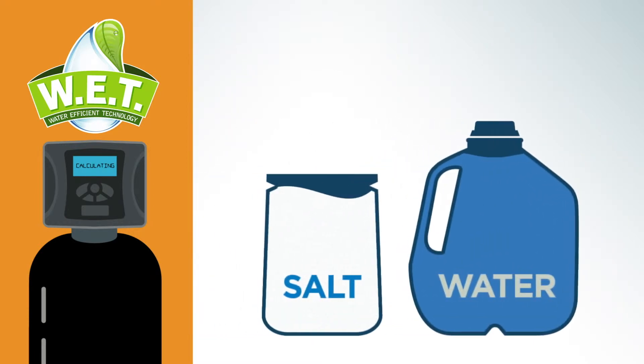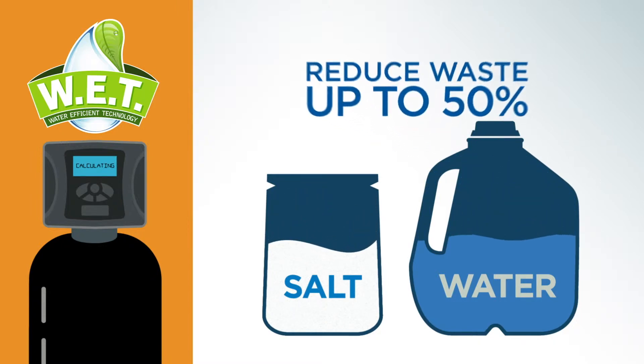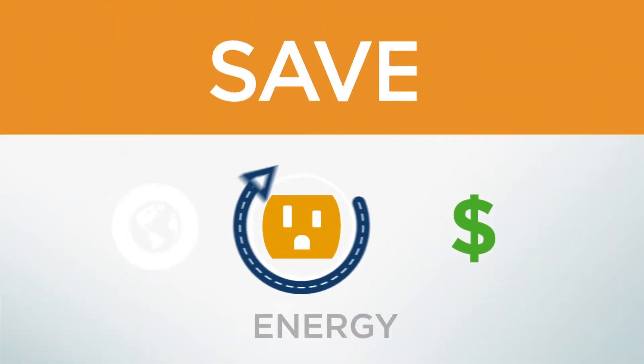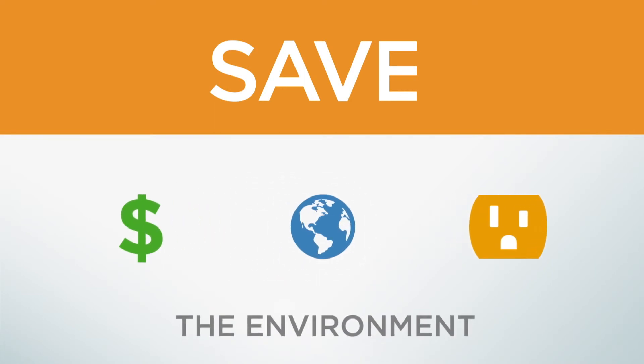Compared to other high-efficiency systems, WED reduces salt and water waste by as much as 50% during every regeneration. That means you save money and energy while protecting the environment by using water responsibly.